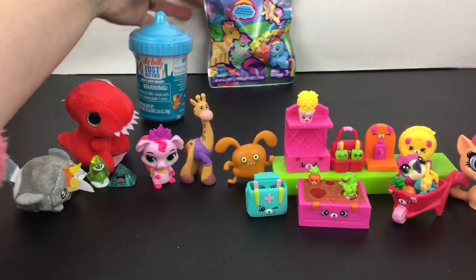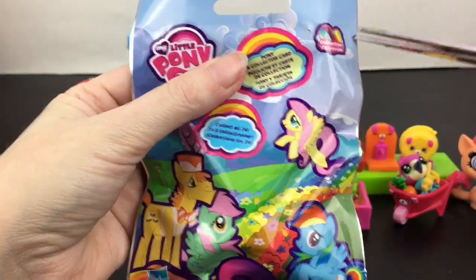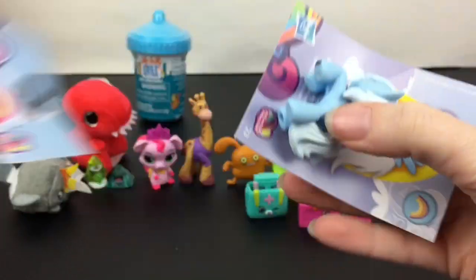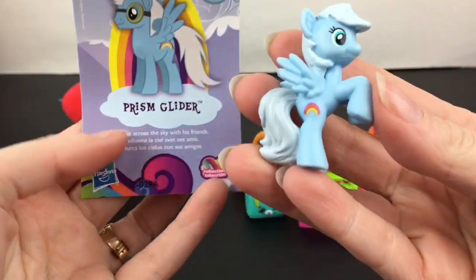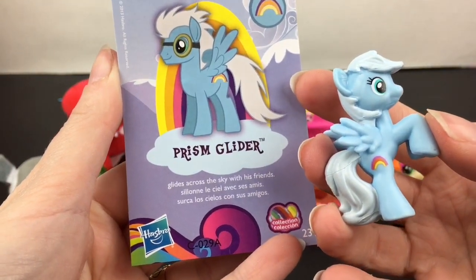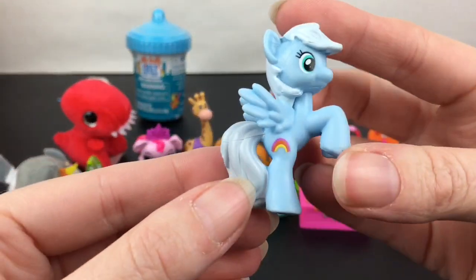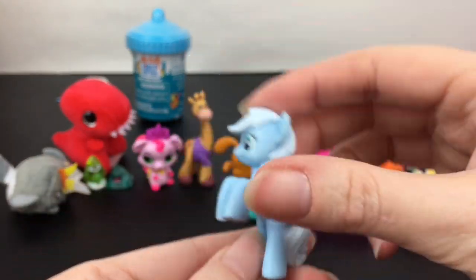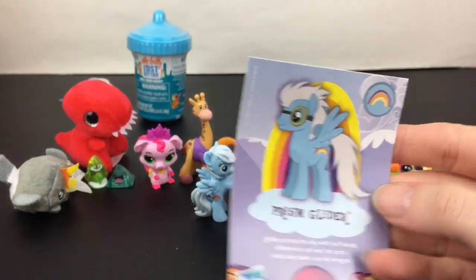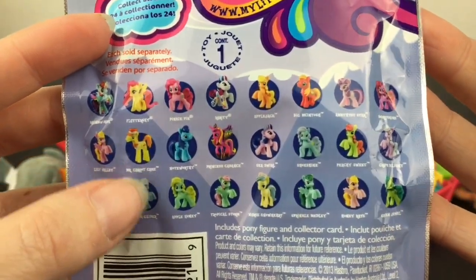Let's open our My Little Pony blind bag. I'm not even sure what rainbow collection this might be from. But inside we have Prism Glider — she's new to my collection. It says Prism Glider glides across the sky with her friends. She's one of the Wonderbolts. That's an awesome one. I'm not familiar with the series — there's no other checklist, but here are the ones you can collect on the back. And then there's Mr. Carrot Cake.